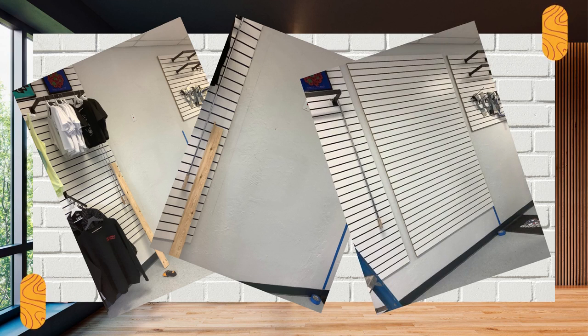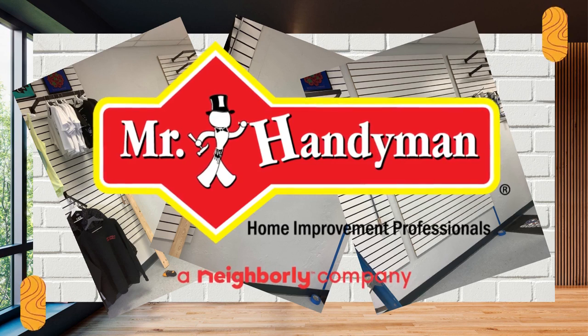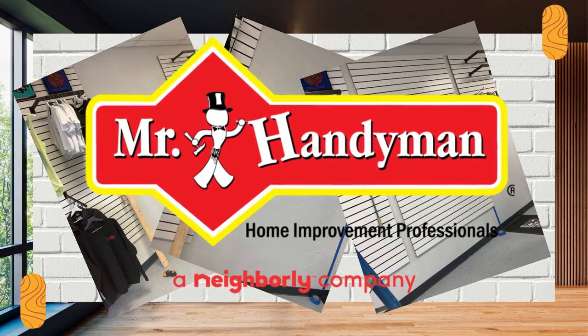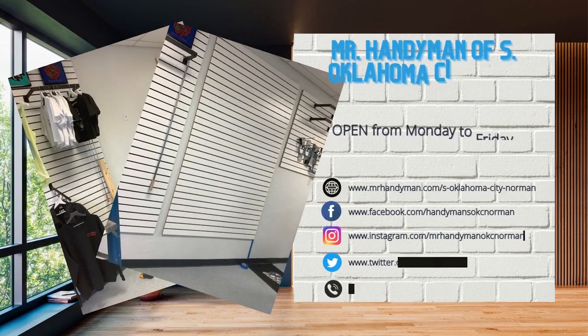Our team of experienced professionals can have your space looking neat and tidy in no time. So whether you're looking to overhaul your business storage area or want to get a head start on organizing your home for the new year, we've got you covered. Call us today for a consultation. You can also click the links in the description below to learn more about the other services we can offer.